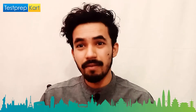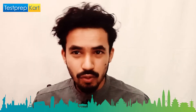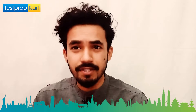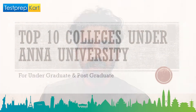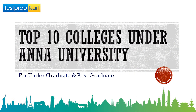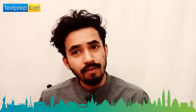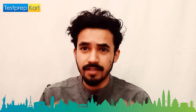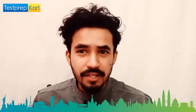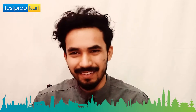Dear parents and students, welcome back to another video on the Test Prep Card channel. Today's video is very informative for students who are targeting Anna University. We are going to discuss the top 10 colleges affiliated to Anna University. These are really great colleges — please keep watching till the end.